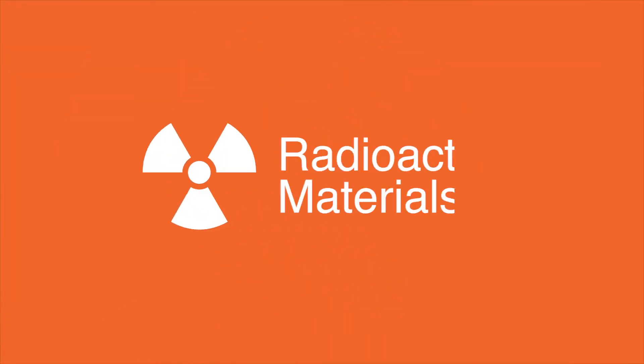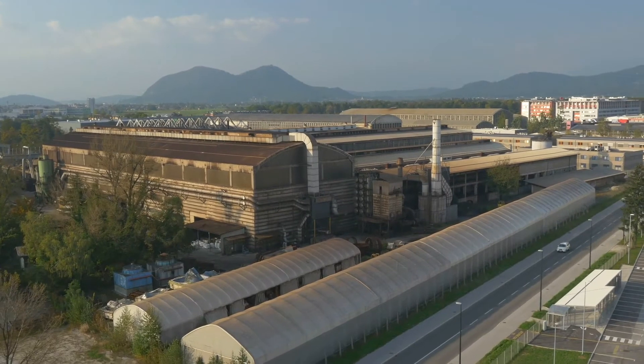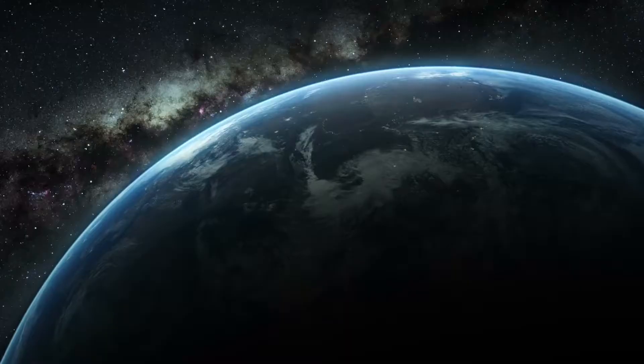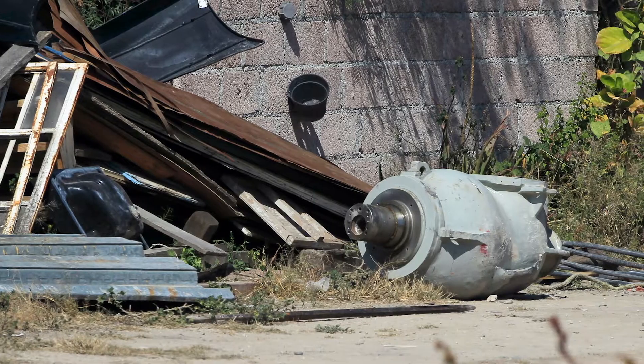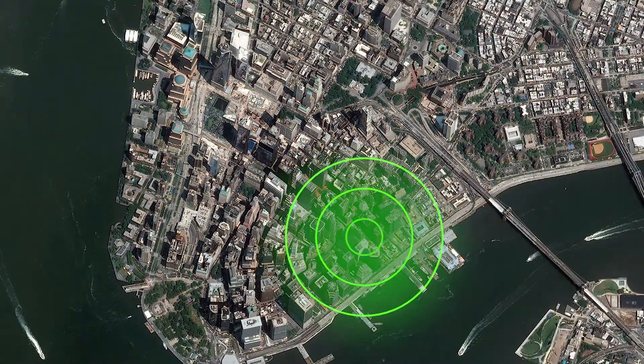Radioactive materials play an important role in medical, research and commercial facilities. They are found in equipment that saves lives and builds economies worldwide. But in the wrong hands, high-activity radioactive sources can be used to create radiological dispersal devices or dirty bombs and in other acts of terrorism.